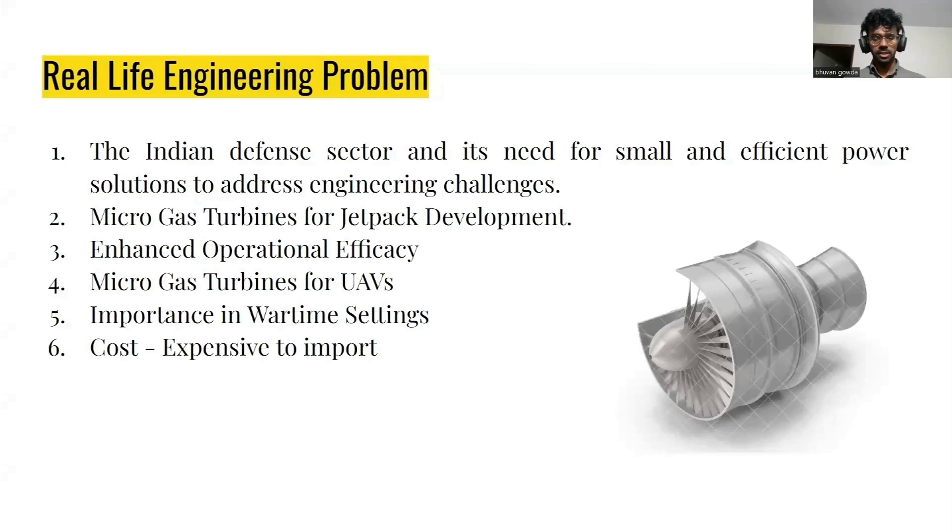So what are the real-life engineering problems? Our Indian defense sector is in need of small and efficient jet engines which are used to power most of the sectors. We will see those in the upcoming part.